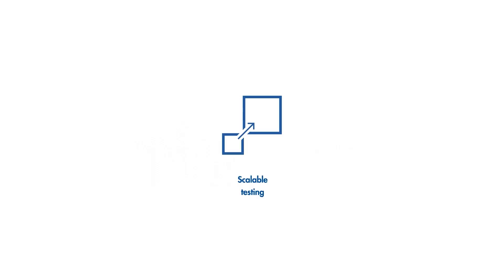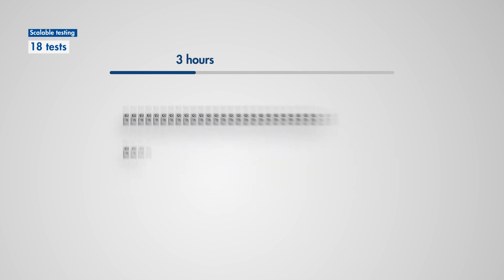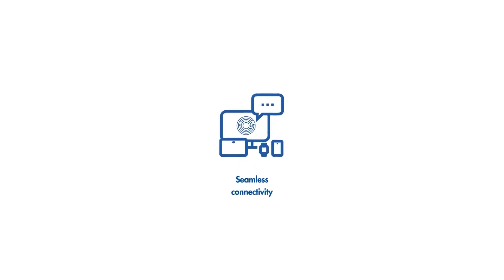The Kyostat DX Rise is designed to handle high-demand testing, allowing you to process up to 160 samples per day. In the event of an outbreak, you can be confident that you can take control of spikes in testing.